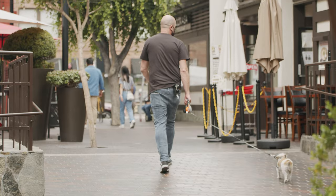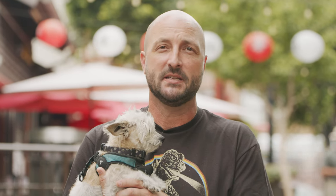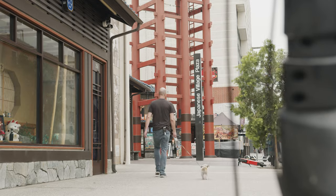We're here in the Little Tokyo District of Los Angeles, located on the edge of downtown. It's a few small blocks, but it has so many instances of Japanese culture for you to enjoy. In addition to the many other shops and restaurants that you'll find in the location, one place to visit?